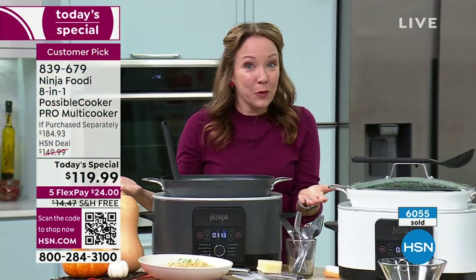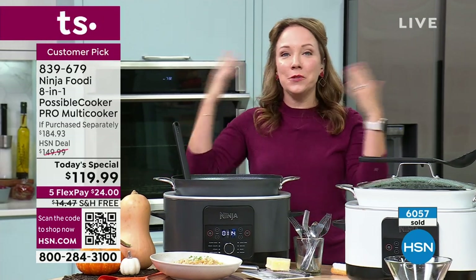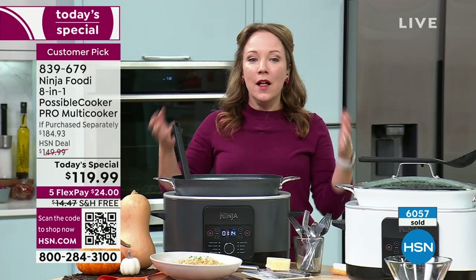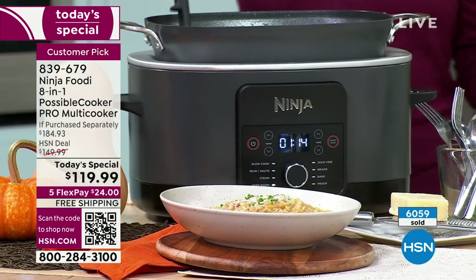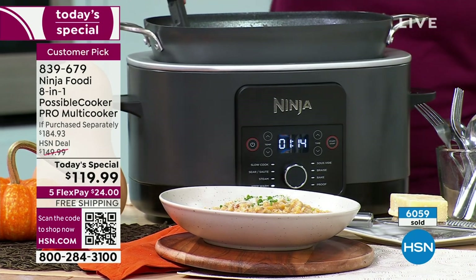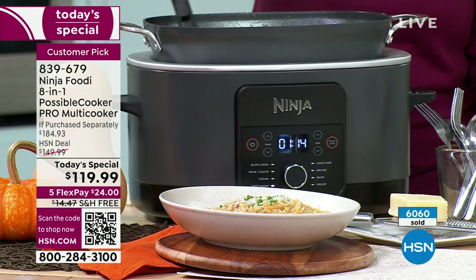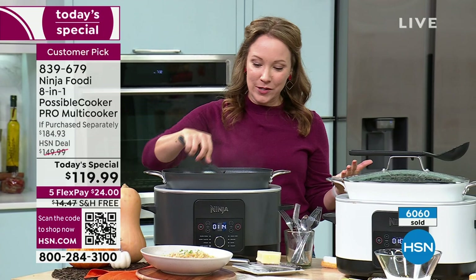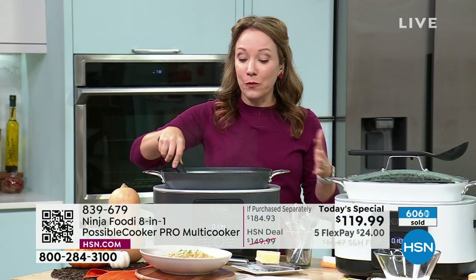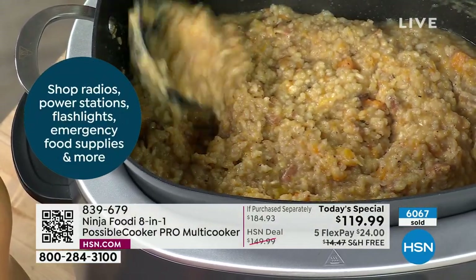You're going to be able to do eight and a half quarts of risotto. Let's talk foodie math — that's enough chili to feed about 20 people, enough pulled pork to feed about 30 people, nine pounds of spaghetti and meatballs. So you're going to have that capacity for fall entertaining. I wish I could transport these smells to you at home — between the rosemary on the focaccia and the butternut squash risotto.